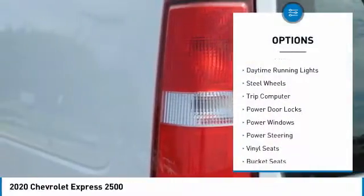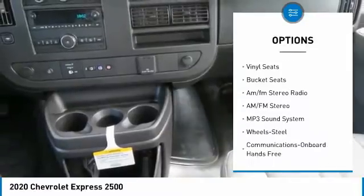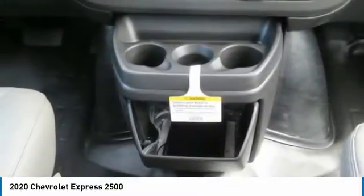Here are some of this vehicle's great options: traction control, daytime running lights, steel wheels, trip computer, power door locks, power windows, power steering, vinyl seats, bucket seats, and AM FM stereo radio.